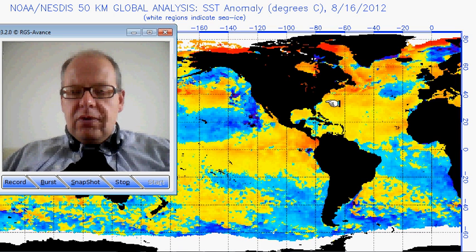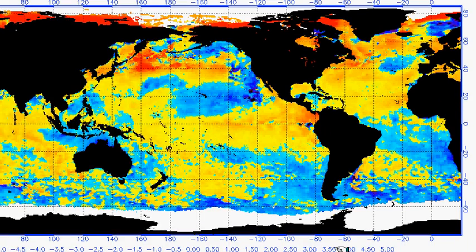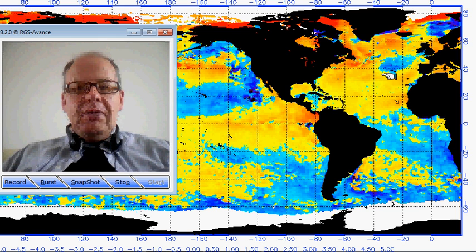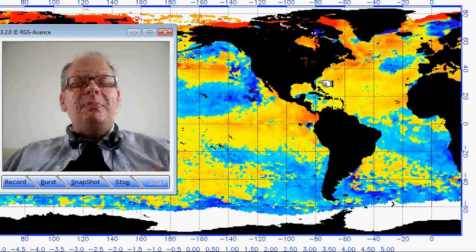Just look at that track from the eastern seaboard of the States, right the way across the central Atlantic, into the area between Madeira and the Azores. We've got temperatures there which are 2.5 to 3 degrees above where they should be for the middle of August. Gordon, like all hurricanes, relies on the warmth of the water to feed it — to provide it with food.